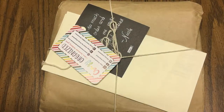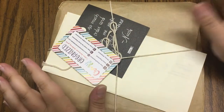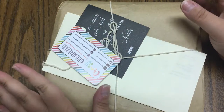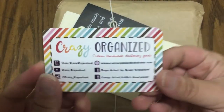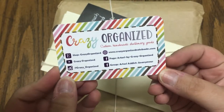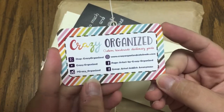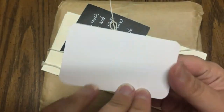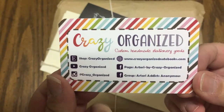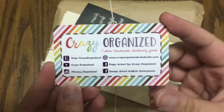Today I am super excited to do this unboxing. It is a personal wide rings planner that I ordered from a shop out of Australia called Crazy Organized. Crazy Organized is owned by Nicole Roberts, and her thing — she calls them Art Tories. She is a phenomenal painter who can create anything if you have a vision for it.